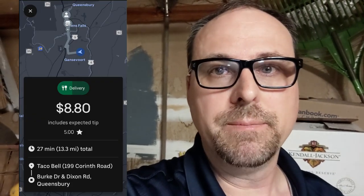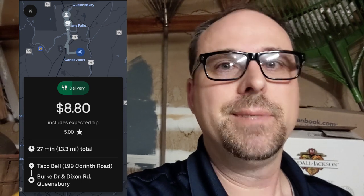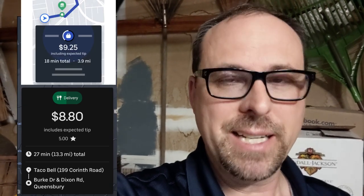So here is what the new offer card looks like. As you can see, it's a lot different from the old one. Here's the old one, and now here's the new one, and here are the two of them next to each other.